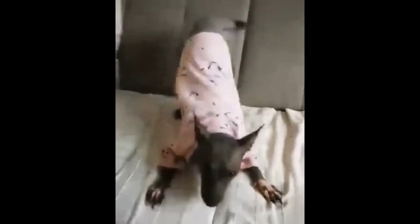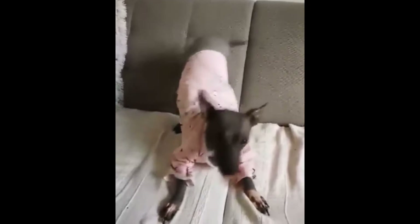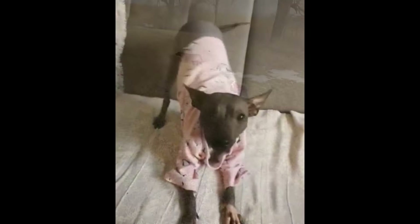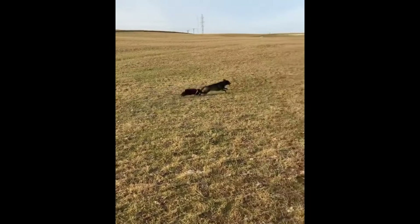The American Hairless Terrier is a breed from the United States derived from the rat terrier. The breed descends from a single rat terrier born in 1972 in Louisiana, whose descendants were bred for hairlessness. Originally registered as a hairless variety of rat terrier, in 2004 the United Kennel Club granted the American Hairless Terrier recognition, and in 2016 the American Kennel Club followed suit.